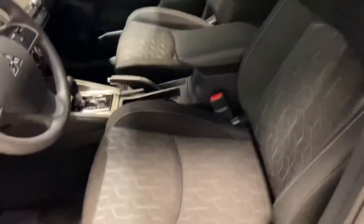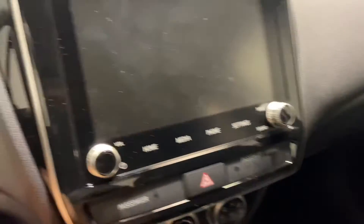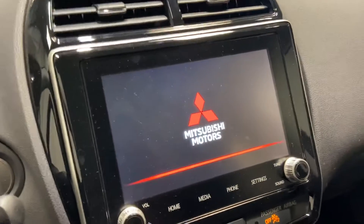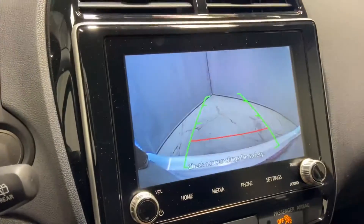Taking a look on the inside, you have premium cloth heated seats up front. You have your Bluetooth and your cruise control capabilities, nice and easy for you to access. You have your touchscreen display that offers Apple CarPlay and Android Auto, so you can connect your phone to the front center screen. Also have your HD backup camera.